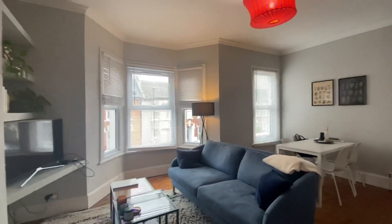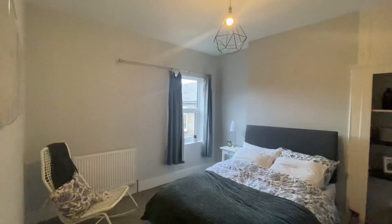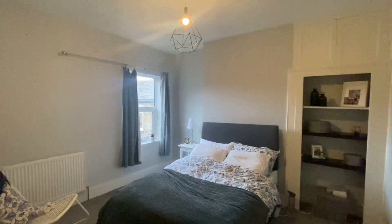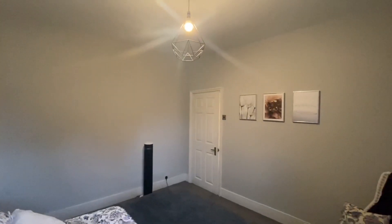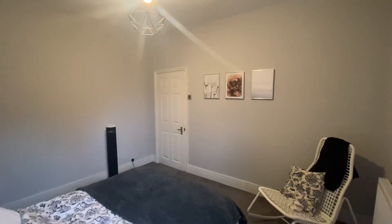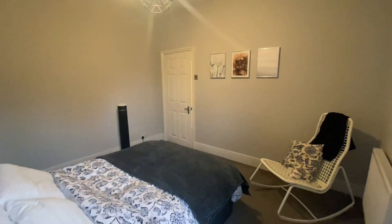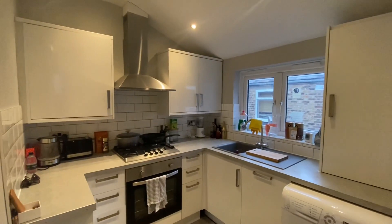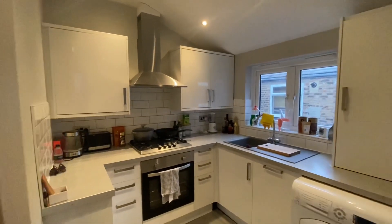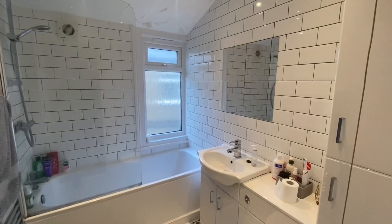Both bedrooms are a good size and provide enough space to utilize for your personal touches. We love this property for its modern renovations — we especially love the built-in storage throughout the property.